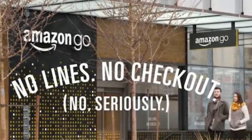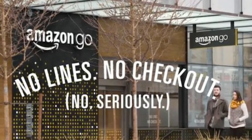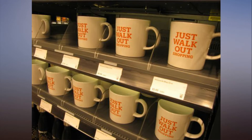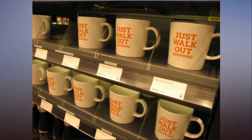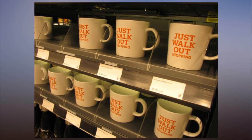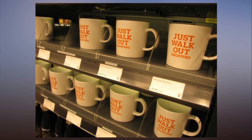Shoppers scan the app on the electronic readers at the entrance turnstiles, then walk in and grab whatever they want. They can stick their purchases in their pockets, a bag, or a pack. Amazon's Just Walk Out technology knows what they've taken and what they've put back.